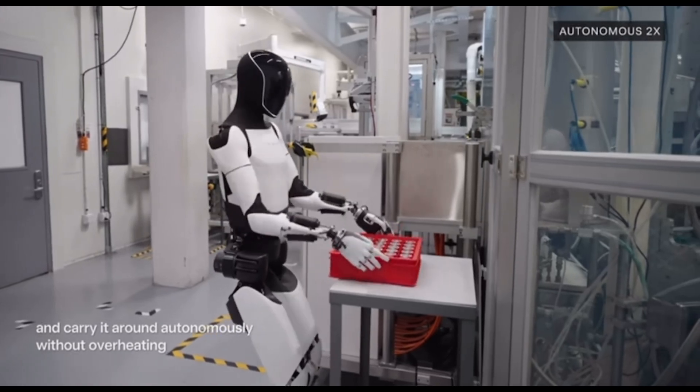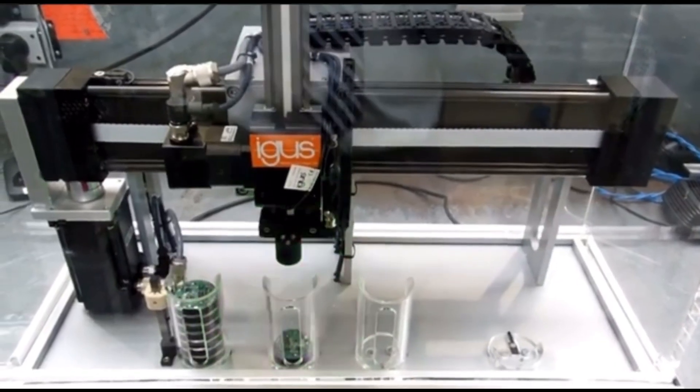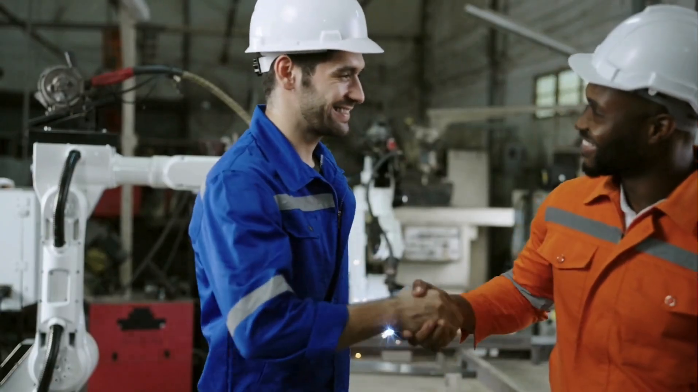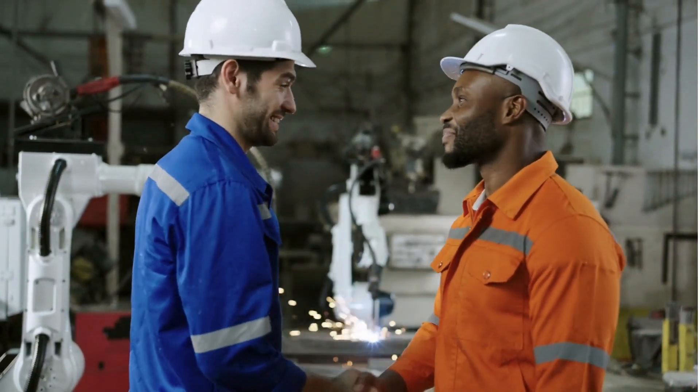So why does this matter? Understanding these different types of robots and the leading brands behind them can help you choose the right solution for your automation needs. Whether it's speed, precision, adaptability, or collaboration, there's a robot out there that fits the bill.